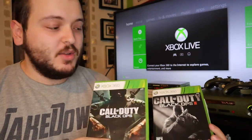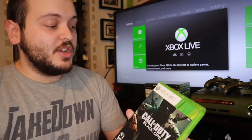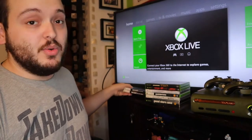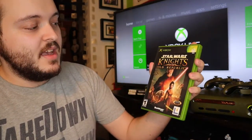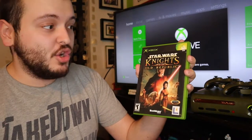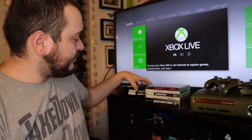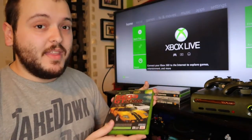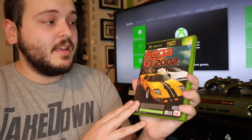First up are the first two Black Ops games for Call of Duty. I can't remember which one sells for $20 and which for $10, but both together should be about $30 plus shipping, which is pretty decent for video games. Next is a Star Wars game — Star Wars: Knights of the Old Republic — which should sell for about $10 on eBay plus shipping.